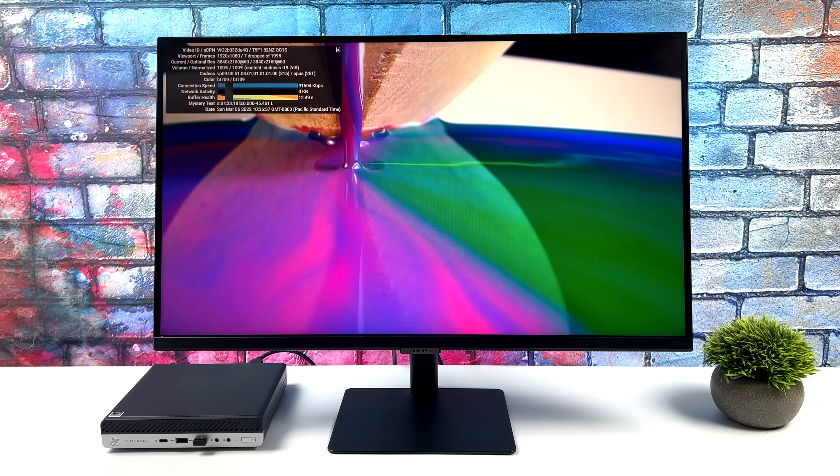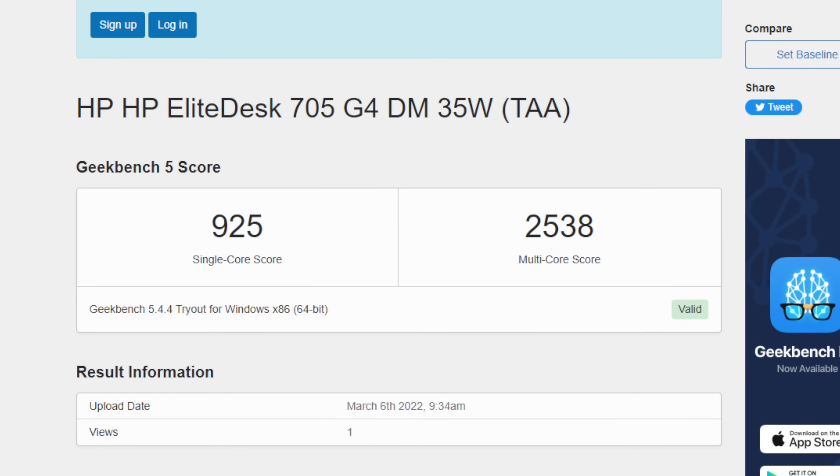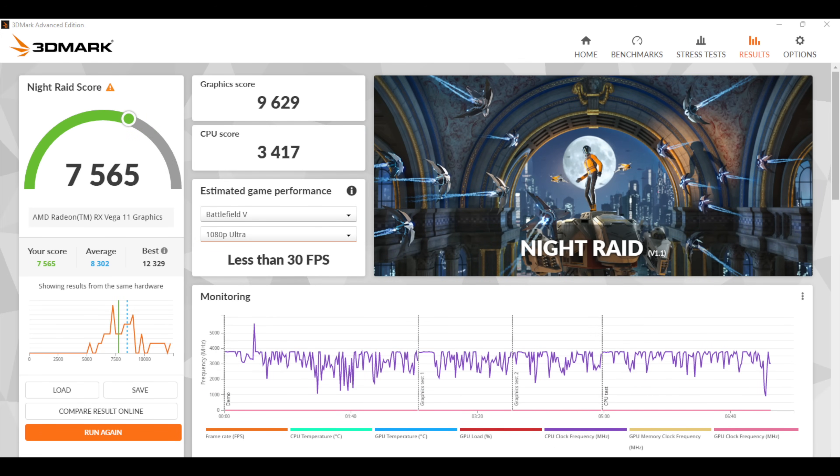After testing web browsing and 4K video playback, I ran some benchmarks. First up, Geekbench 5: single core 925, multi 2538. Moving over to GPU benchmarks with 3DMark Wildlife — this is a Vulkan benchmark — 5,273, and finally Night Raid with a 7,565. So we're definitely not going to win any benchmark awards with this mini PC, but now I want to see how it handles real-world gaming.